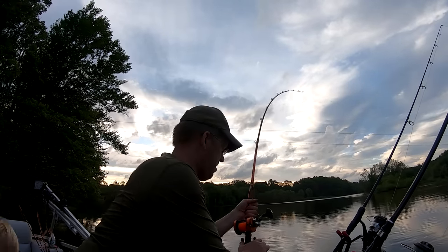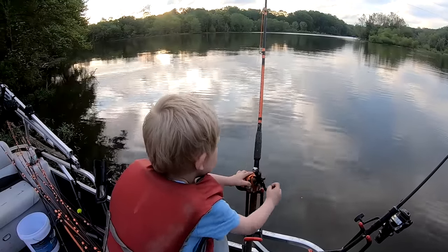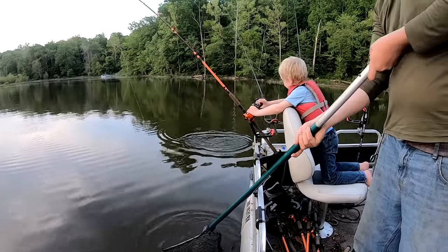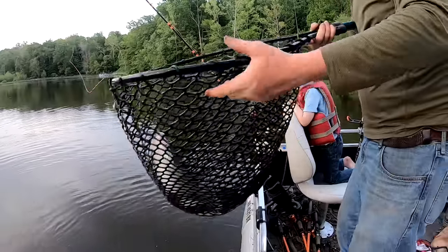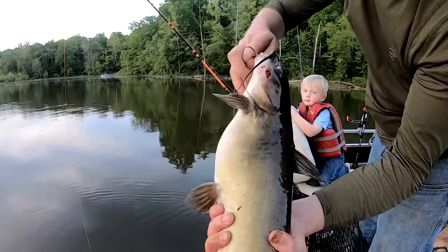We got one! Nathan reels him in — that is a big channel catfish. But look at that nasty sore on the side of his face. He had a bad infection; you could smell the rot coming off him.